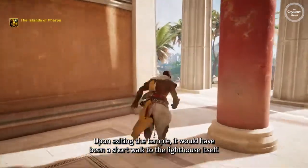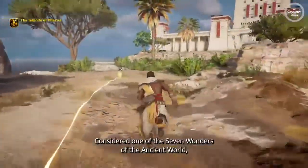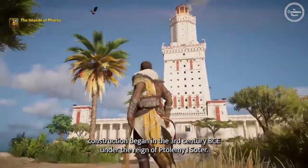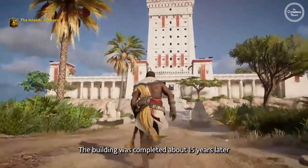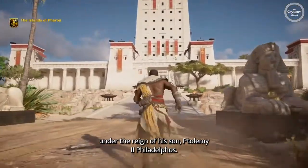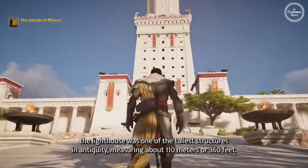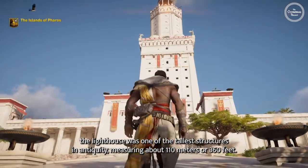Upon exiting the temple, it would have been a short walk to the lighthouse itself. Considered one of the seven wonders of the ancient world, construction began in the 3rd century BCE under the reign of Ptolemy I Soter. The building was completed about 15 years later, under the reign of his son, Ptolemy II Philadelphos. Built mostly out of limestone and granite, the lighthouse was one of the tallest structures in antiquity, measuring about 110 meters, or 360 feet.